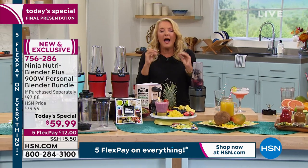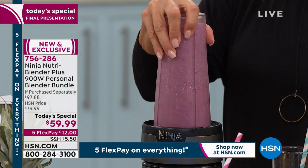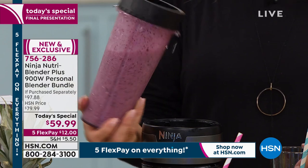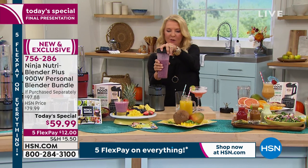We've got beautiful bedding in the next hour. And this is the blueberry smoothie — look how fast that was! It went from all those blueberries and ice and everything else to creamy, smooth, and beautiful.